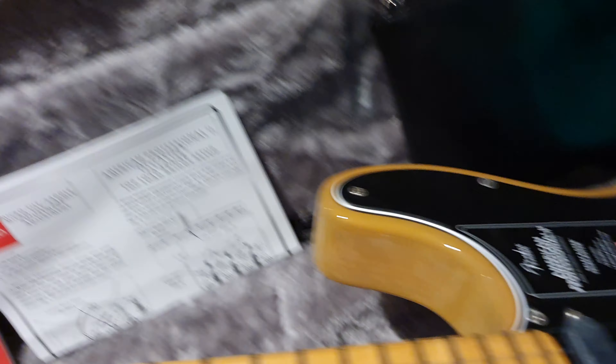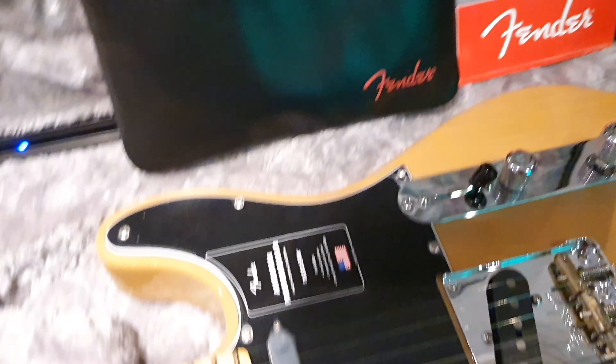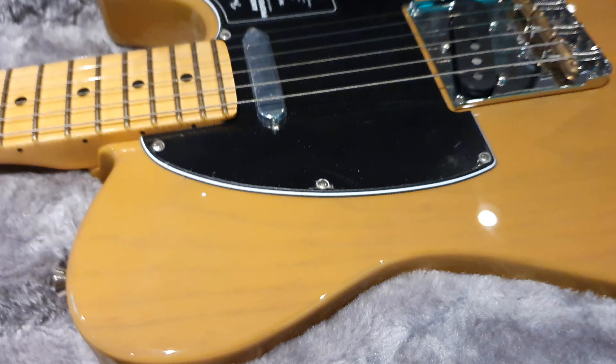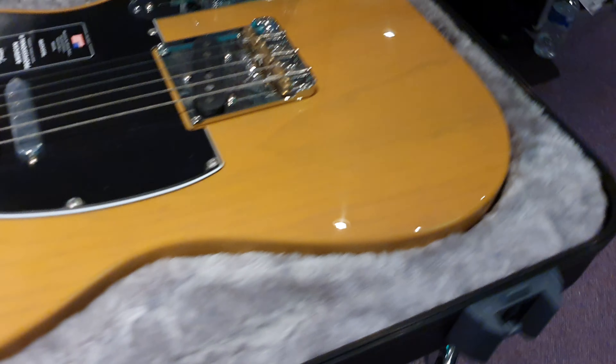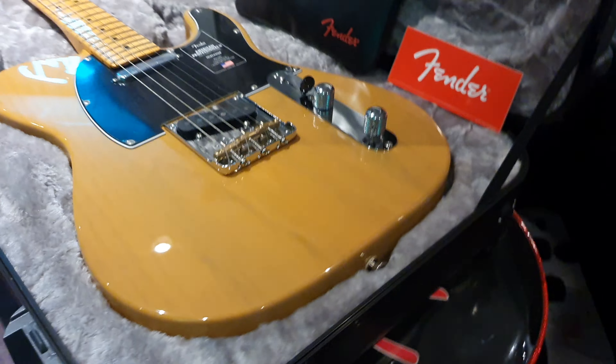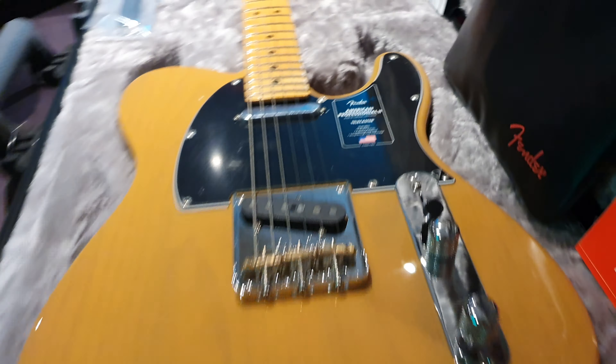The neck heel's been recontoured — very, very nice. We've gone over all this stuff: rolled edges on the fretboard. You can read all about it online and also just watch one of our other videos. So this is really just to show you what the butterscotch blonde on a brand spanking new 2021 Fender Telecaster in the American Professional 2 series looks like.